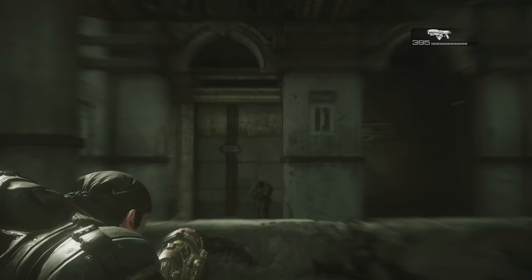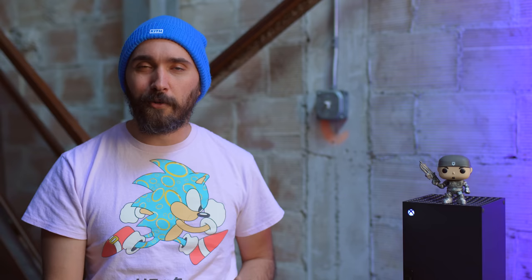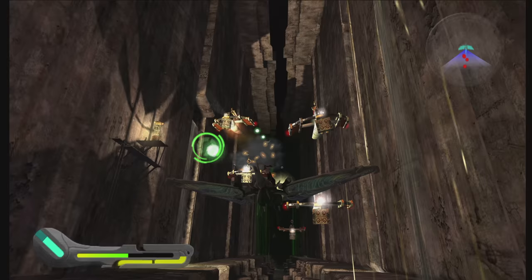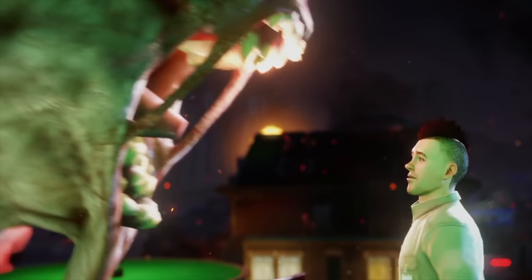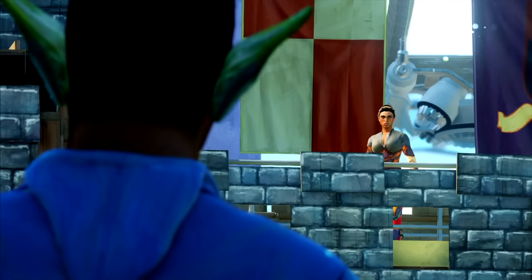Auto HDR is probably my favorite aspect of backwards compatibility on the system. Faster load times and higher frame rates are great, but Auto HDR is a unique feature that I don't think anyone really anticipated seeing early on — it breathes new life into games that didn't have HDR support before, either because they were older games made before HDR existed, or because they just never got a proper patch. A great example is Sunset Overdrive, which definitely benefits from that expanded color depth.